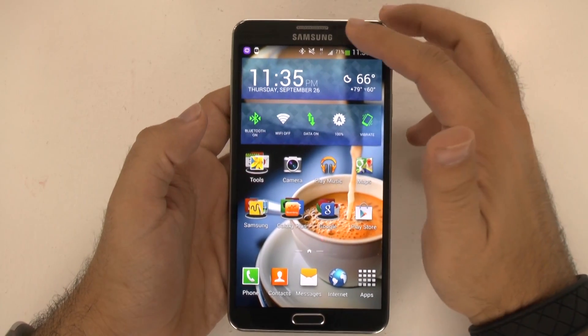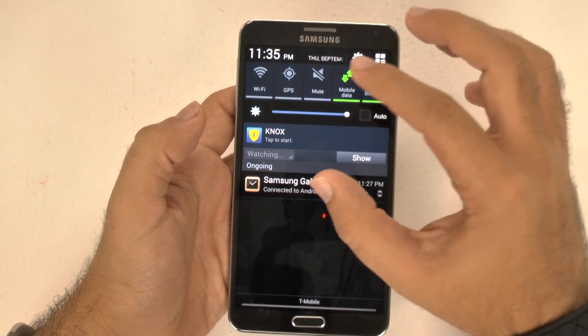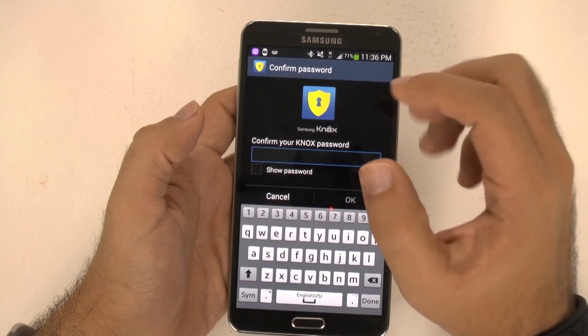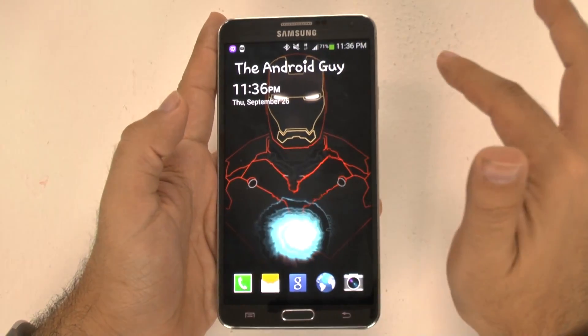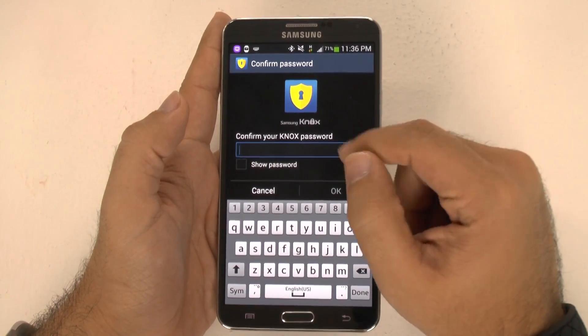Now if you don't know what Knox is, Knox is basically designed for business customers in order to separate your phone from your personal and your business side. One thing about it is you need to have a password just to log into Knox. Even if you don't have a screen lock password — as you can see, my screen lock has no password on it whatsoever — Knox still needs a password to log into it. You create the password, but it still needs one no matter what.